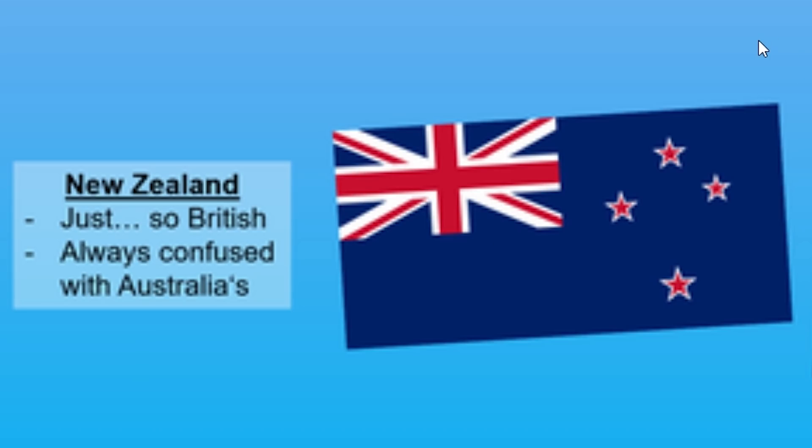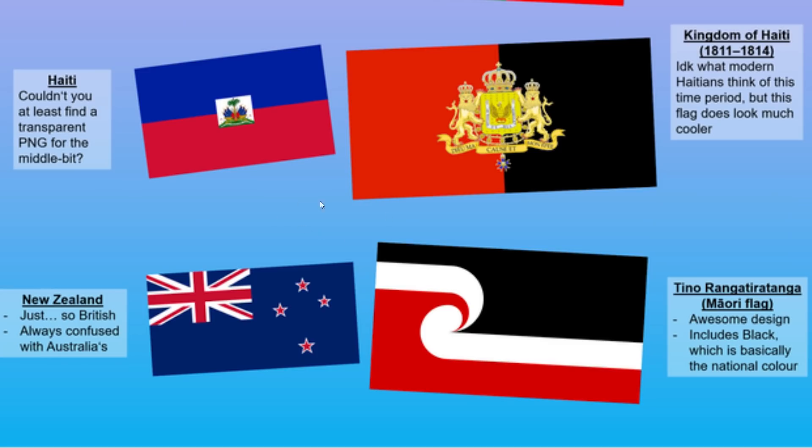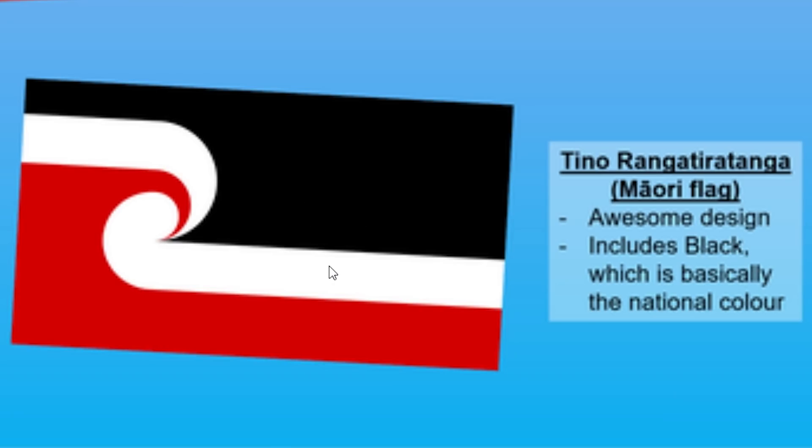Don't get me started with New Zealand and Australia. Surprised that Australia isn't located on this list. Any place that still has the British watermark has got to update those flags. But I know it's only a matter of time before these Oceania countries probably update eventually.